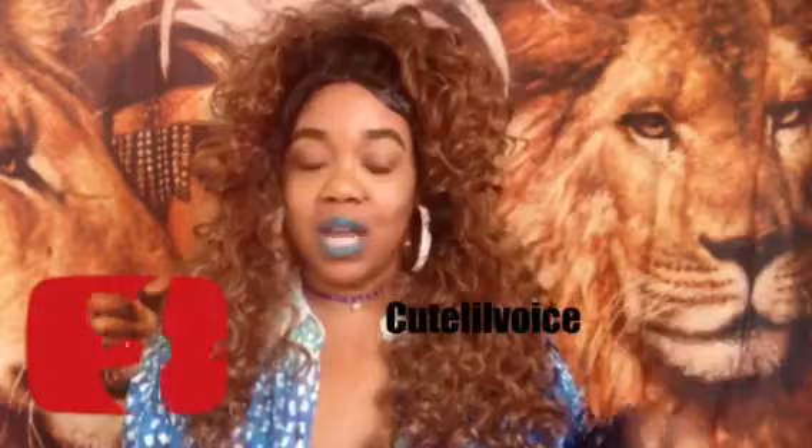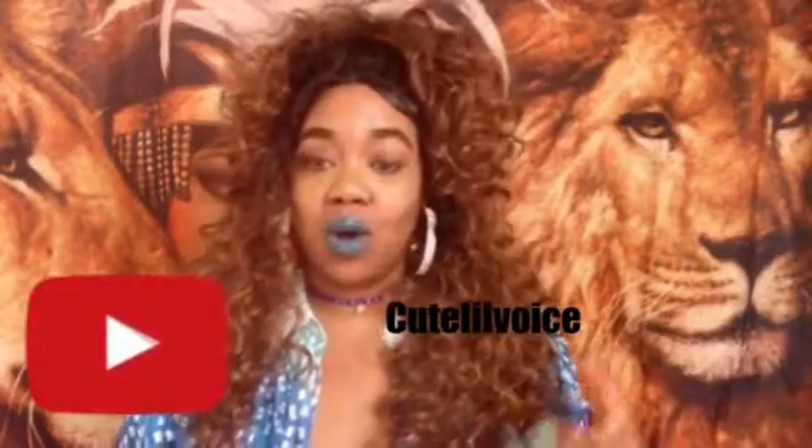Hey cuties, welcome back to my channel! I'm Cute Little Voice, glad to see you made it back. If you are new, please go ahead and subscribe down below. I do hair reviews, hauls, outfits of the day — basically anything that interests me. Thank you for my 2k! There will be a giveaway coming up very shortly.